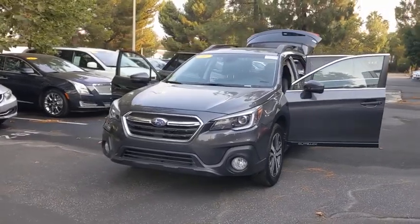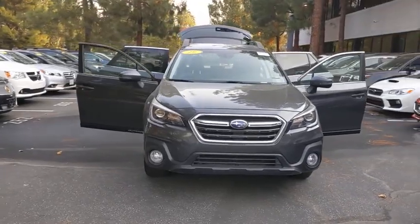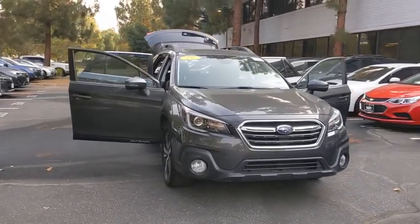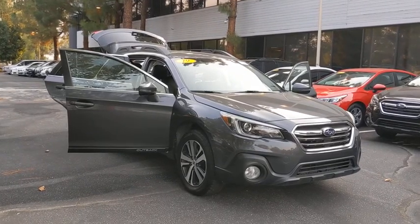We are pleased to show you the 2019 Subaru Outback. Take the go-anywhere capability of all-wheel drive and plenty of room for cargo and companions, and you've got the Subaru Outback. Let the adventure begin.